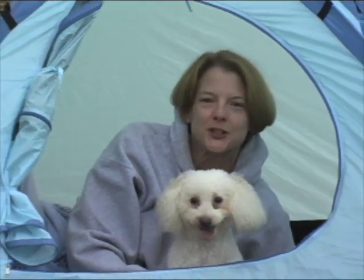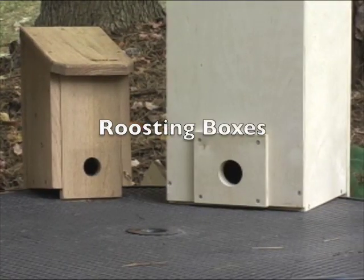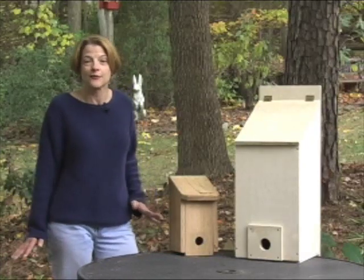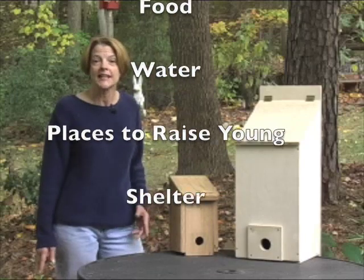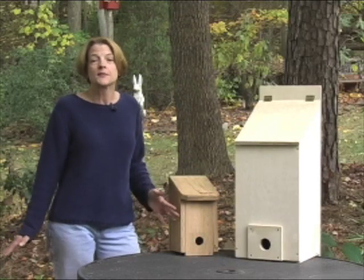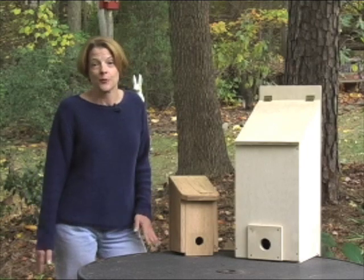Sometimes, even when we're out in nature, we appreciate a little shelter. There are four critical elements to creating a haven for wildlife in your backyard: food, water, places to raise young, and shelter. Everything needs shelter at some point, from rainstorms in the summer to cold winters and protection from predators.